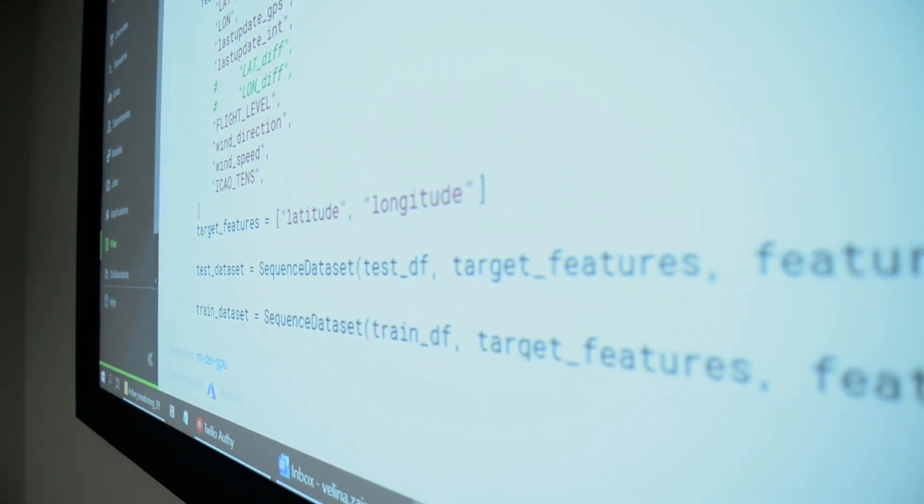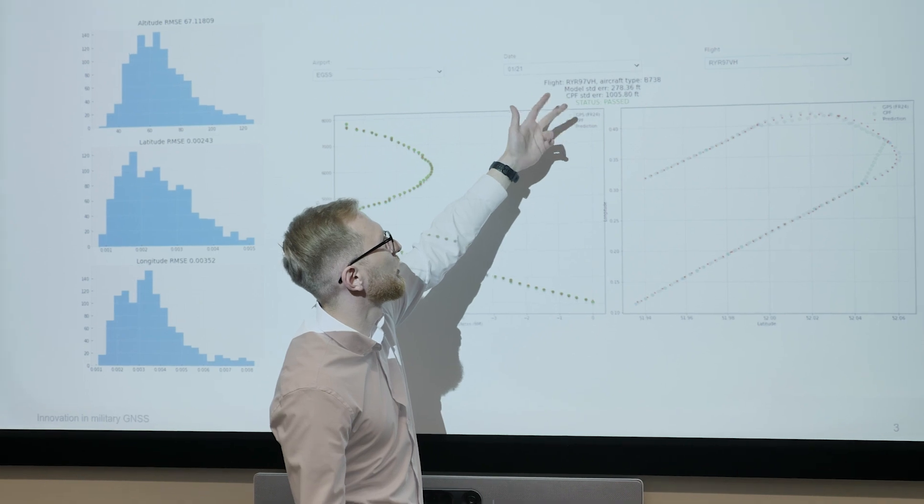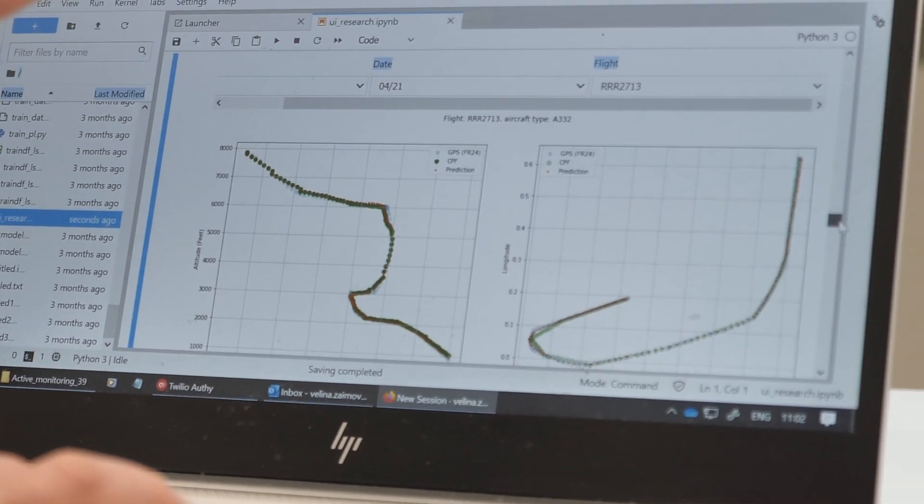The tool that the team here at Eurocontrol have developed gives us a way to measure the performance of our aircraft and to actually see how they've flown a procedure. Building up that information means that we can then have confidence when we certify it to say yes, it can meet the requirements for a particular type of navigation.